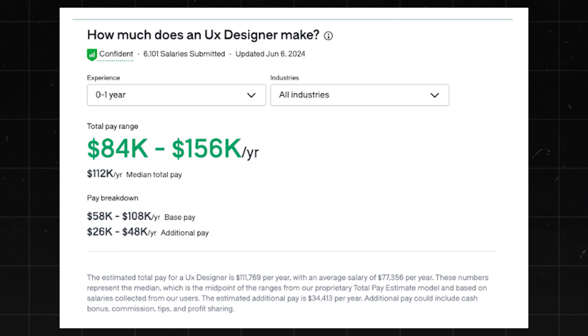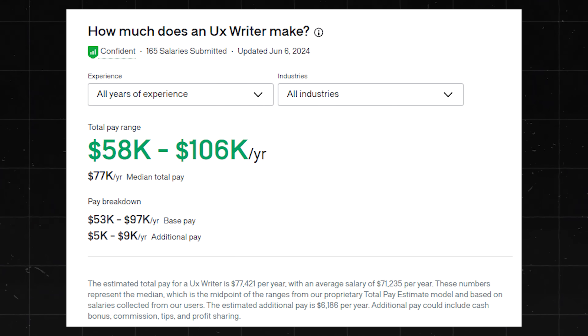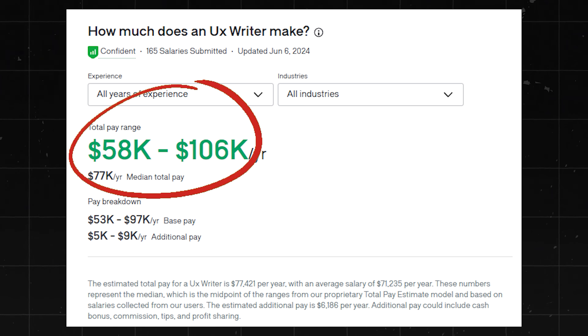As a UX designer, you'd expect to earn between $84,000 and $156,000 a year. There are some more entry-level positions you can go into if you don't want to jump right to that one — for instance, a UX writer, where you can expect to earn about $47,000 to $87,000 a year.